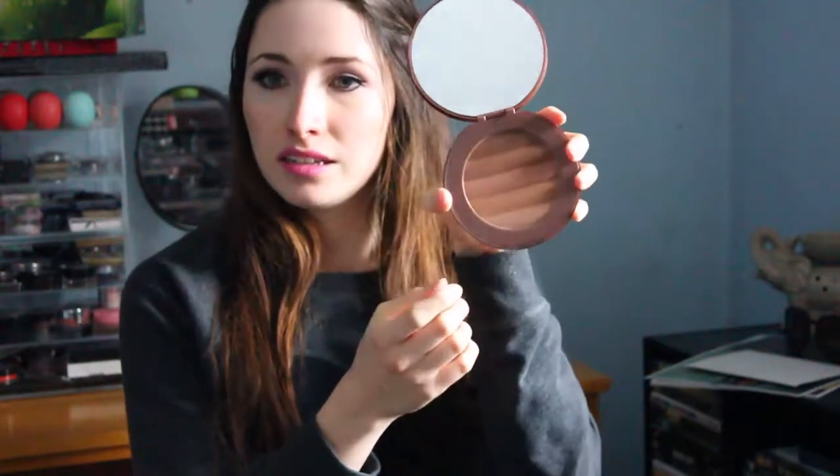I got one product from Winners, which I paid $6.99, and it's by Marcel. I'm not really sure if you can get this in the States — I believe this is a Canadian brand. It's a bronzer with lighter shades to darker shades. I really, really like it. It's humongous — almost the size of my face.